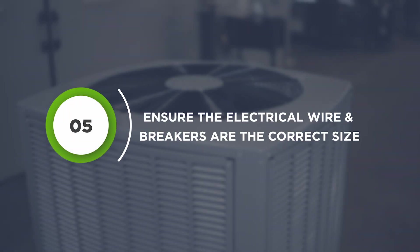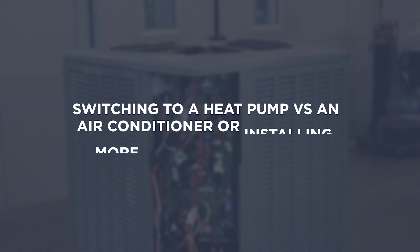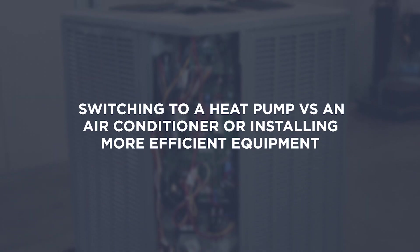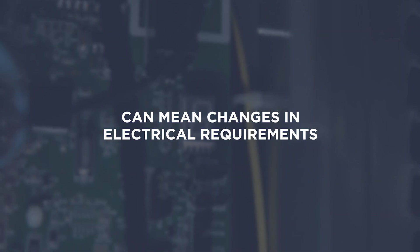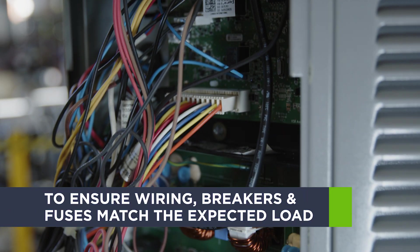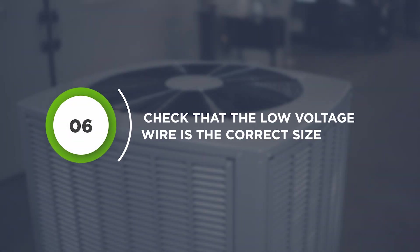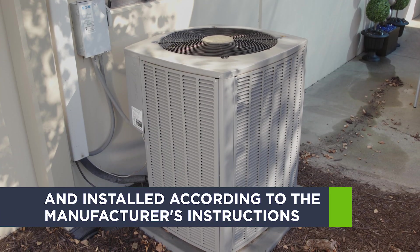Ensure that the electrical wire and breakers are the correct size. Switching to a heat pump versus an air conditioner, or installing more efficient equipment, can mean changes in electrical requirements. Evaluate the entire system, including accessories, to ensure wiring, breakers, and fuses match the expected load of the equipment. Also check that the low voltage wire is the correct size and installed according to the manufacturer's instructions.